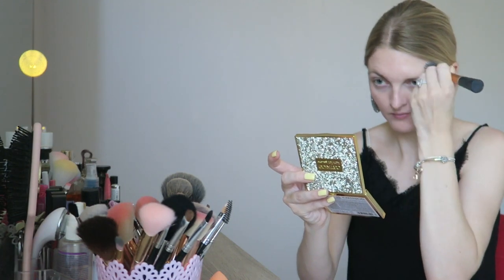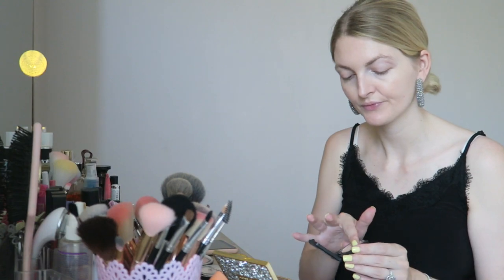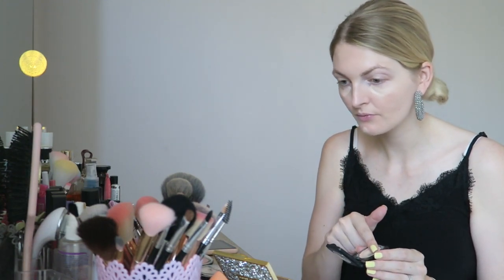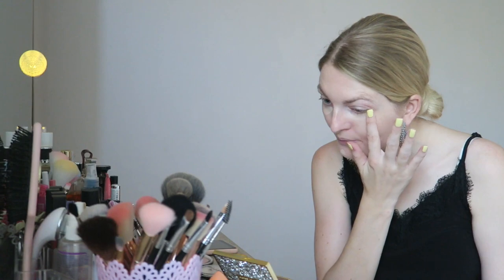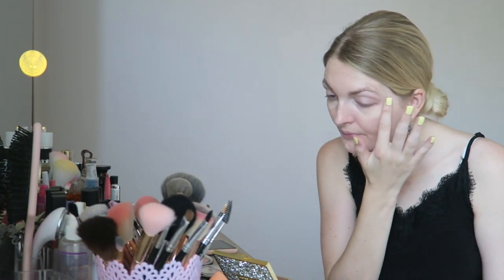It's been a while since my last makeup tutorial and now that Axel, my baby boy, is a bit older I really like to play with makeup again. Now I'm going to apply my concealer — I'm using the Makeup Studio concealer in the same color as my skin, applying this underneath my eyes, on a very huge spot on my cheek, and also where I have some redness.